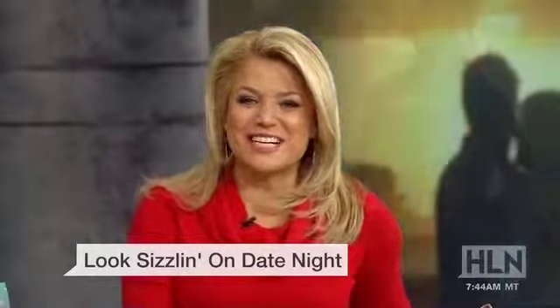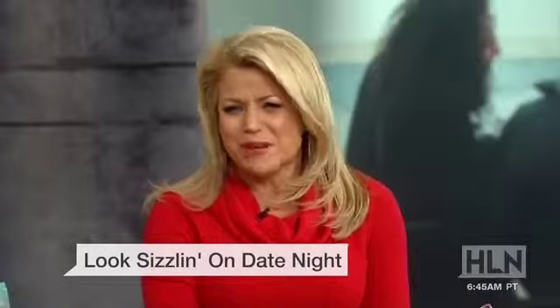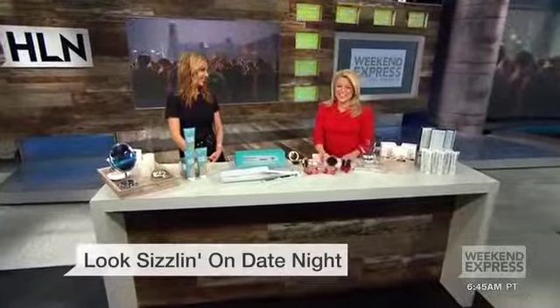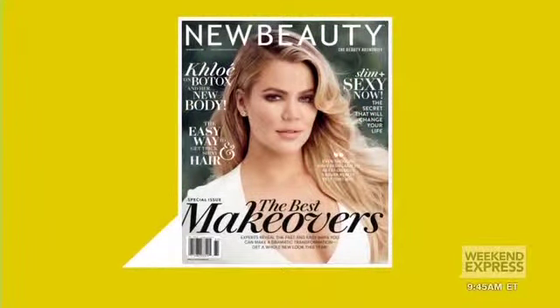Can you relate? Well, as Renee Zellweger showed us in Bridget Jones' Diary, getting ready for date night can be a bit of a struggle. Here to take the hassle out of your beauty routine is Sarah Eggenberger from New Beauty magazine. Sarah, great to see you. Absolutely, a lot to get to. I'm very excited about this.